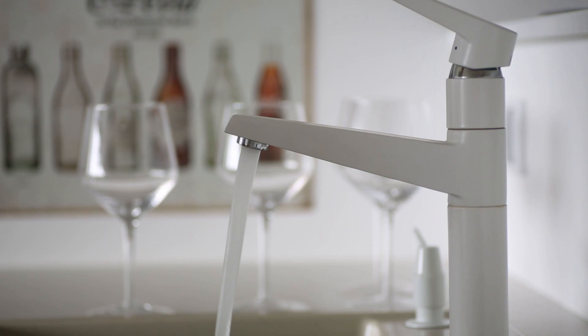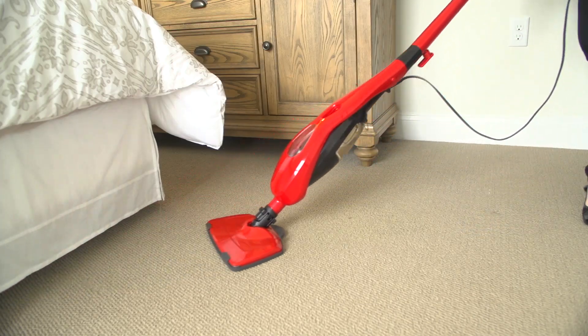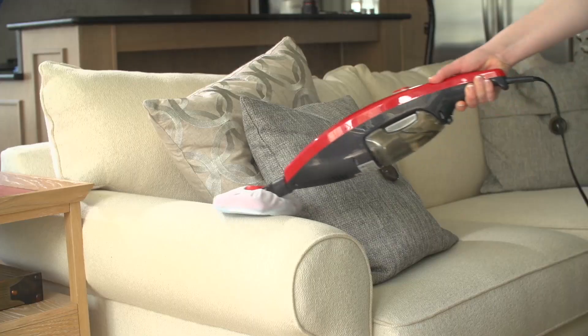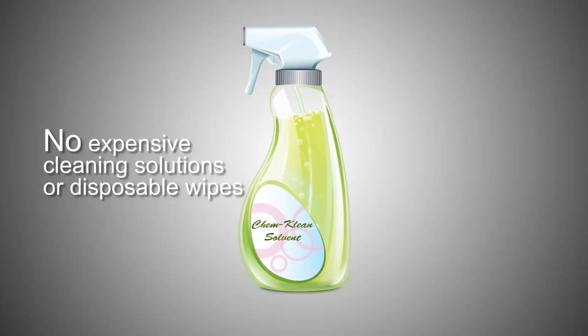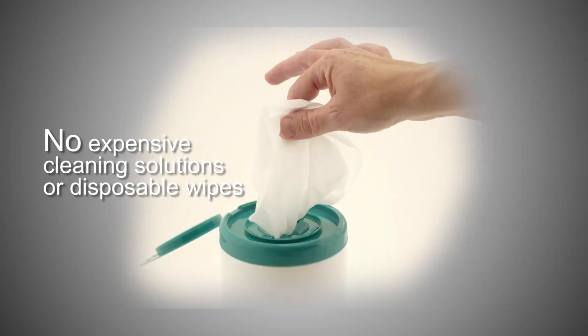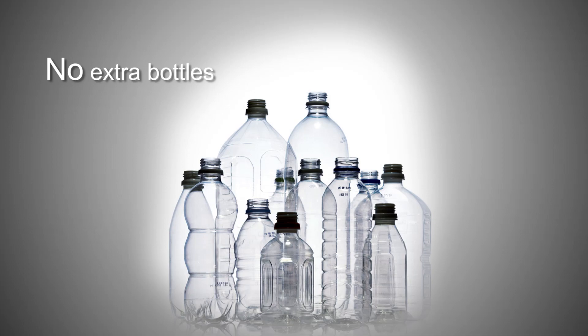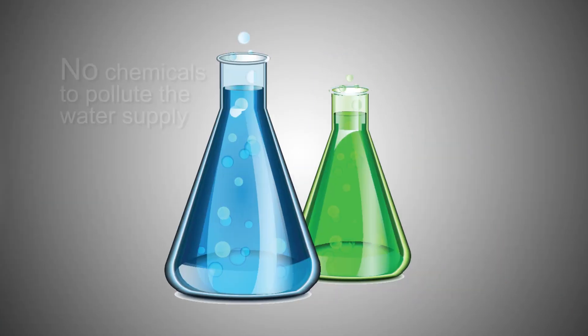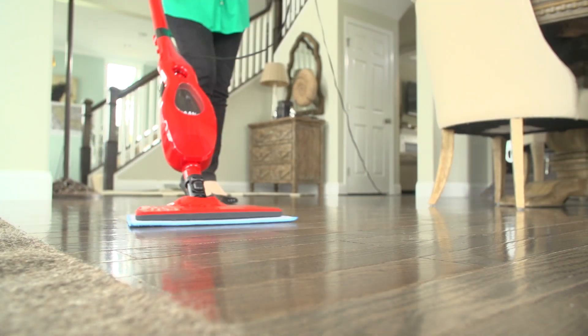Using just tap water, steamers provide a safe, effective, and economical way to clean, sanitize, and deodorize almost every surface in your home. No need to purchase expensive cleaning solutions or disposable wipes, no disposable pads to throw away, no extra bottles to take up landfill space, and no chemicals to pollute the water supply.